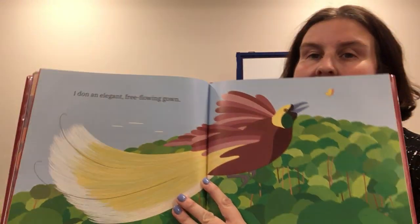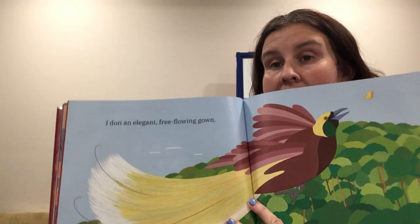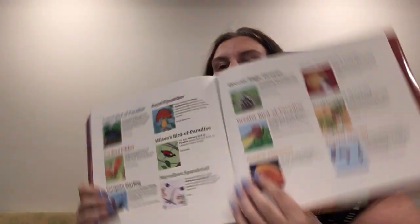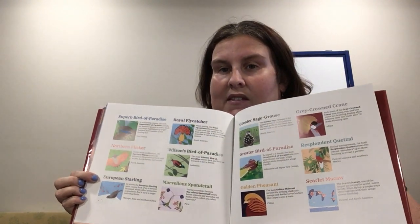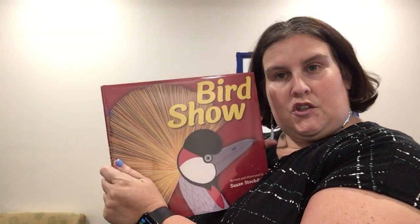It's really cool — very simple wording but really lovely illustrations about real birds. At the end it'll tell you what each of those birds is called, so you can talk to your kids about these different birds and where they might see them. That's Bird Show.